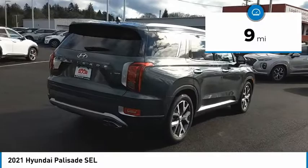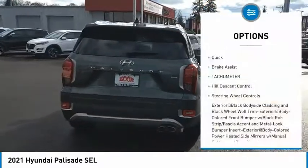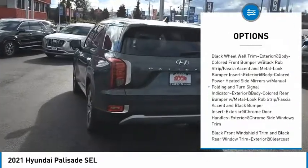This vehicle has less than 100 miles. Here are some of this vehicle's great options: clock, brake assist, tachometer, hill descent control, and steering wheel controls.